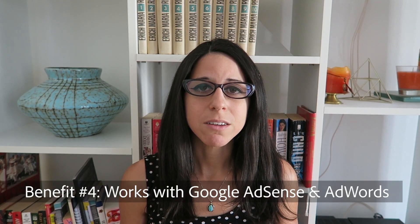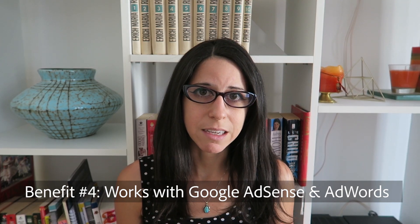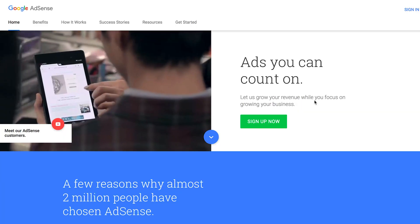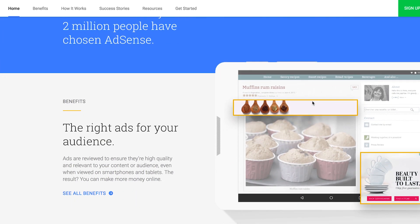Google Analytics is also great because from the information that you get from it, you can create marketing and advertising campaigns. So if you know that all your visitors are coming from Switzerland and they're in the age range of 30 to 40 years old, you can create advertisements for that specific demographic.